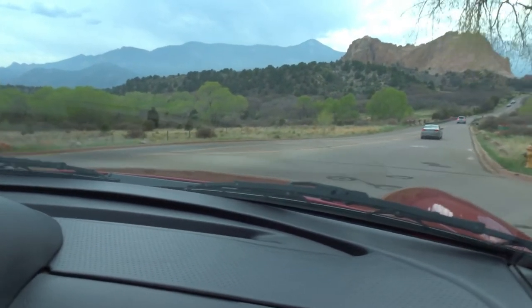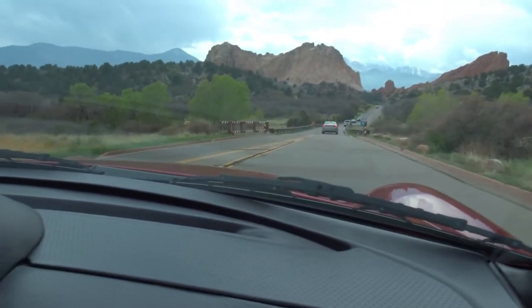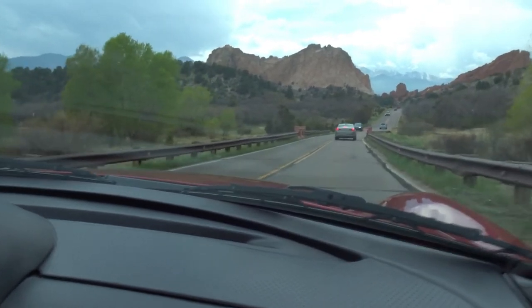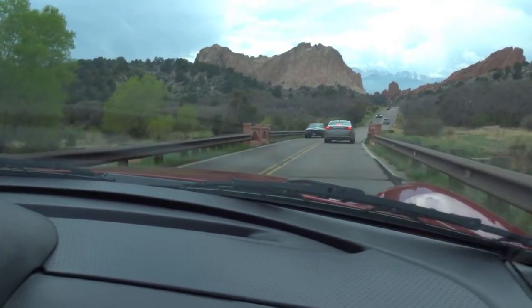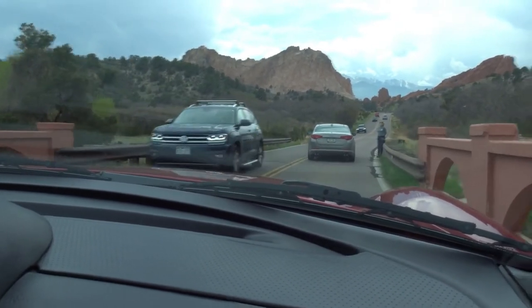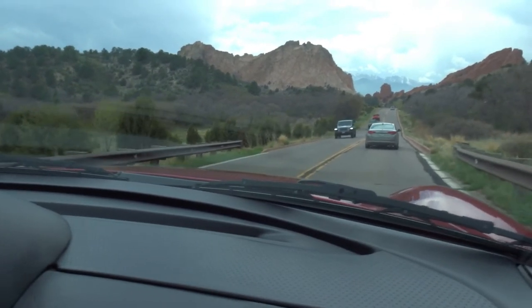We are driving through Garden of the Gods Park. It is a cloudy day, but it is beautiful here nonetheless, and we seem to have a hiker that is holding up the works.